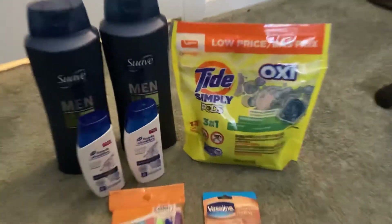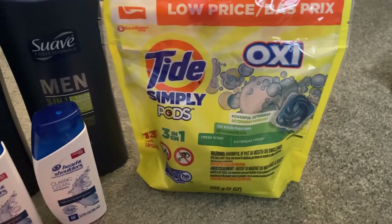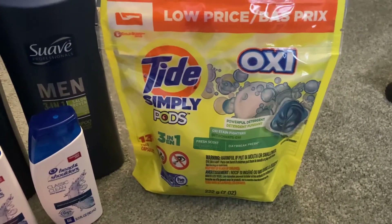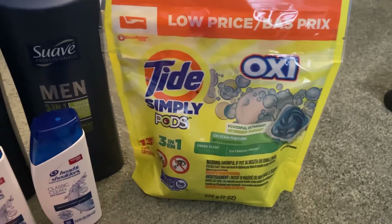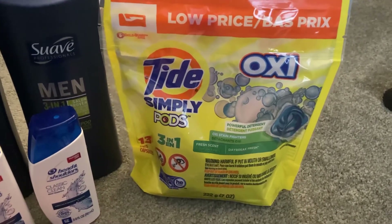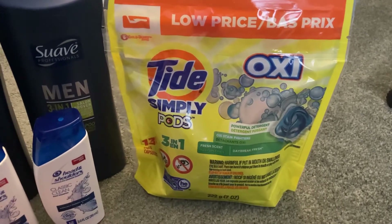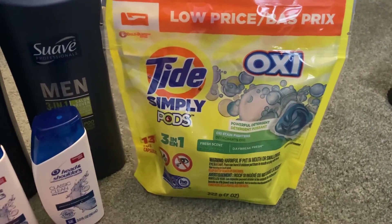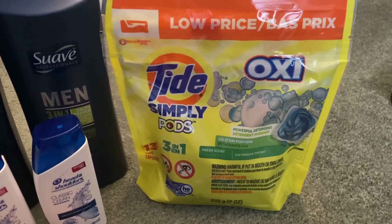Let's start with the Tide Pods. These are priced at $2.95. We have a $2 Tide Pod digital coupon attaching to this item. In the digital it is not marked as a Simply coupon, but when you scan the item in the store, it does attach. That coupon made this item just $0.95.